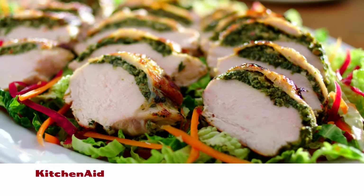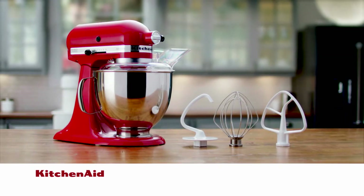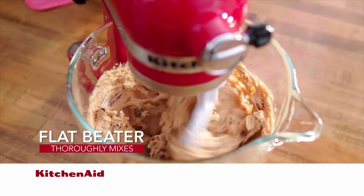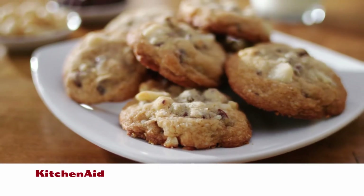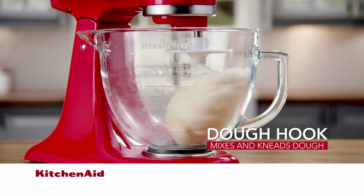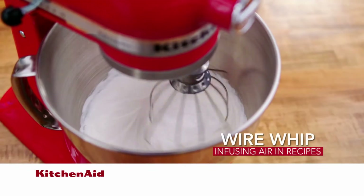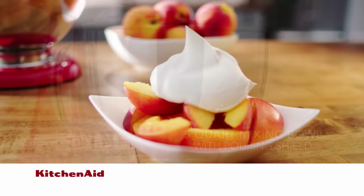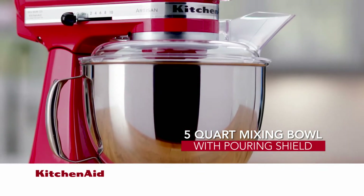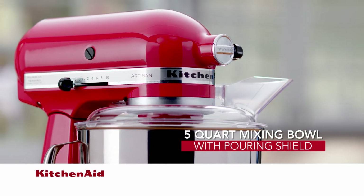The popular spiralizer attachment automatically spiralizes, slices, cores, and peels fruits and vegetables to help you reinvent classic dishes and inspire your culinary creativity. The food processor attachment dices, slices, shreds, and juliennes into any size bowl or platter — the exact slice lever instantly adjusts the thickness of slices without changing the blade. Your stand mixer comes complete with all the essentials: a flat beater for pie crusts, cakes, and cookies; the dough hook for pasta, breads, and pizza dough; the wire whip for whipped cream and meringue; and a large 5-quart stainless steel bowl with pouring shield.